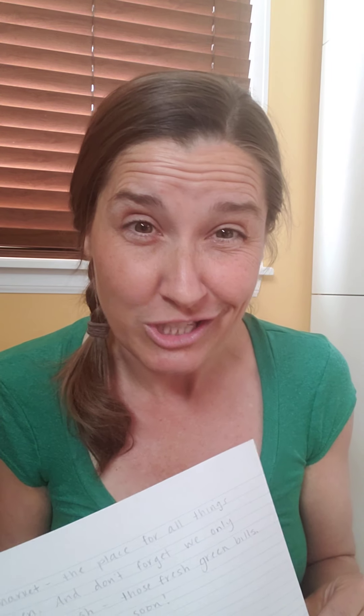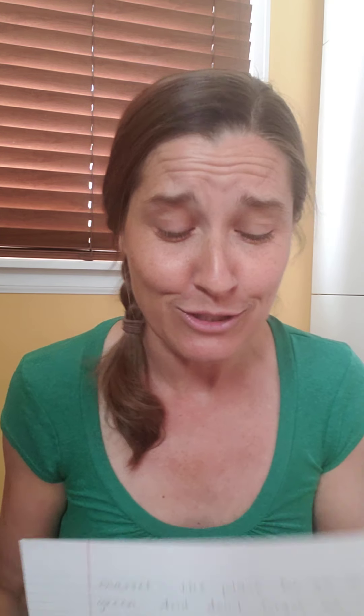Now I want to read to you what I wrote about my store. This writing prompt kind of leaves it open to you — you could write a list of things, or you could write a letter to someone telling them what you have in your store. But what I decided to do was write a commercial, like an advertisement, trying to get people to come to Lucky's to shop for everything green. So here it goes.